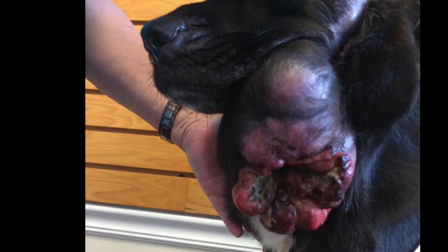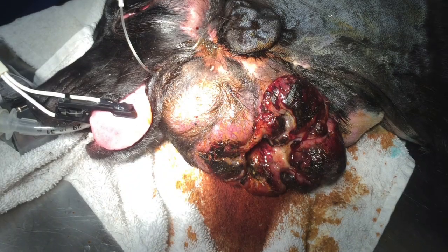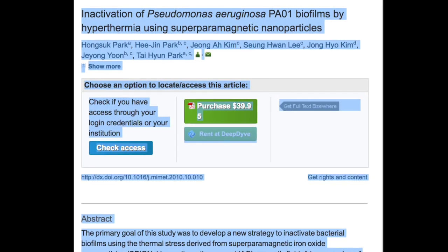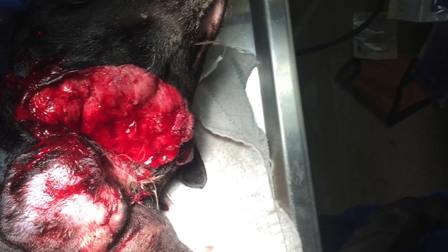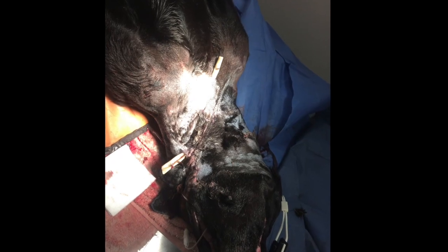We work on tumors by heating them up — sometimes two to three weeks — and then we wall them off, kill the infection with the iron oxide, hyperthermia, and resonance, and then be able to get results where we're able to remove things that before were impossible.